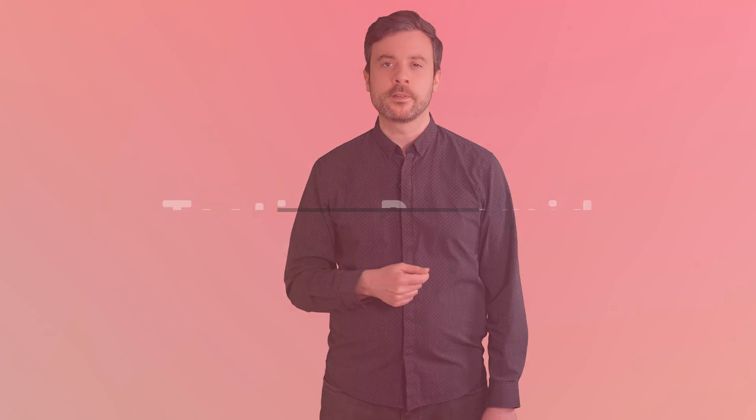Software engineers aren't paid to write software — we're paid to solve problems. Tests are what makes sure we solve the right problem, and by automating our tests we make sure we don't accidentally unsolve it further down the line.